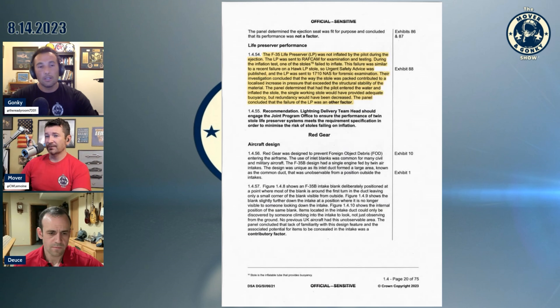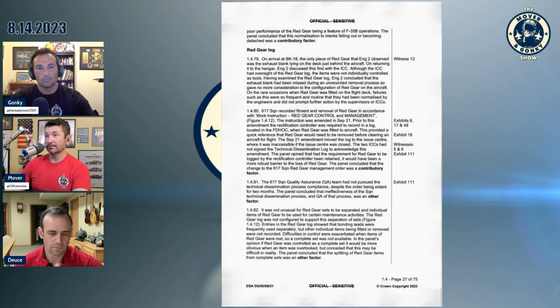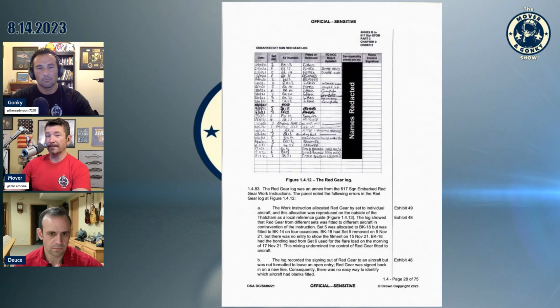That's enough on that report — it's about a hundred pages. The bottom line is: number one, we're glad the pilot's okay. It was not pilot error; it was poor procedures. They lost the red gear — the intake cover — whether it was from another plane or their own aircraft, and then didn't make enough thrust trying to go up the ramp. Bad things happen to good people.